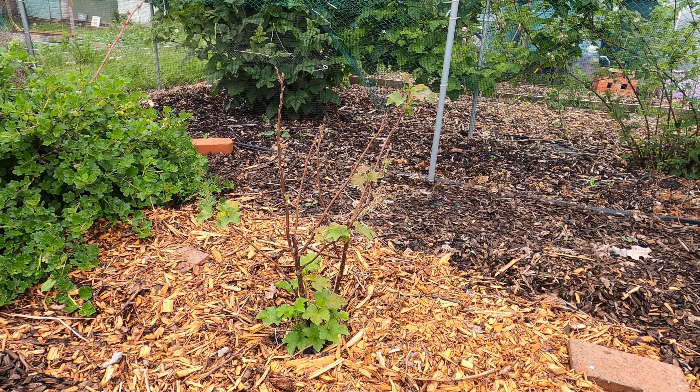The front of the fruit cage contains gooseberries and currants. The second half has rows of hybrid berries, including tayberries, loganberries, boysenberries and raspberries. And then right at the end of my allotment, I have my polytunnel.